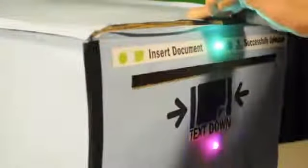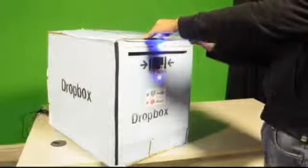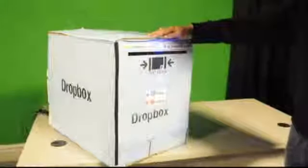If you wish your documents not to be shared and kept private, simply close the flaps of the box before dropping your document and folder. Your document would appear under your private folder within seconds. Successfully dropped into your private folder. Thank you for using Dropbox.